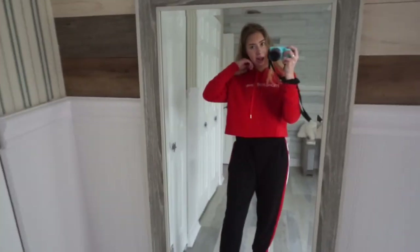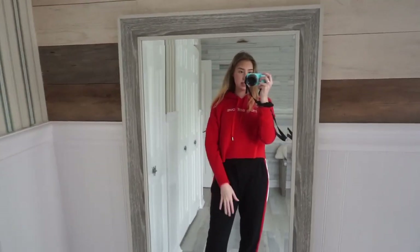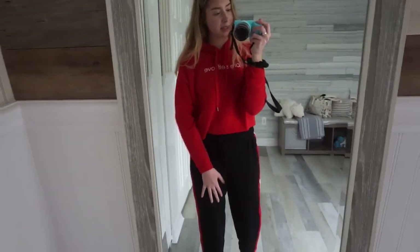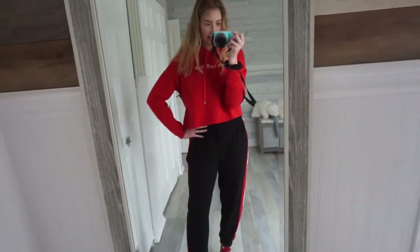So yeah, I really tried to make this whole outfit red and I feel like this is still wearable. I wouldn't be embarrassed about wearing this out in public. So yeah, this is day number one — Monday, red.